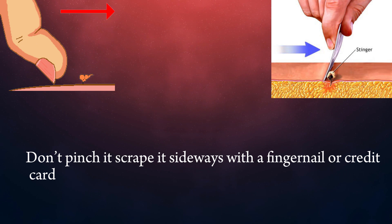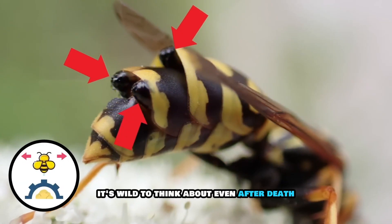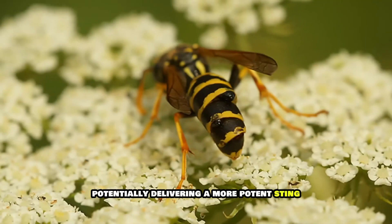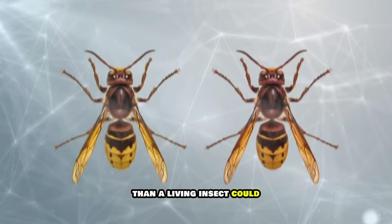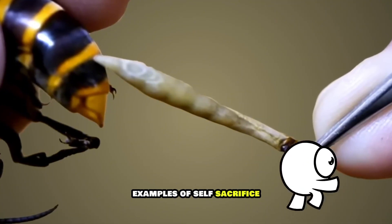Don't pinch it — scrape it sideways with a fingernail or credit card, as pinching might squeeze more venom in. Even after death, the bee's final act continues, potentially delivering a more potent sting than a living insect could. It's one of nature's most fascinating examples of self-sacrifice.